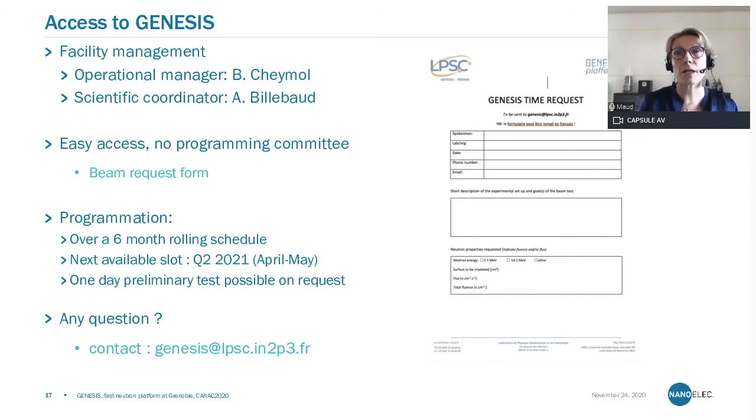Concerning access, we have easy access to our facility. Please contact either the operational manager, Benjamin Schemoll, or our scientific coordinator, Annick Bilbo. We have no programming committee, unlike large facilities. Just a simple beam request form to fill in, available on our website. We schedule over a six-month rolling period; the next available slot will typically be April or May of next year. It is also possible to come for a one-day preliminary test upon request. For any questions, please contact the generic email address: genesis@lpsc.in2p3.fr.